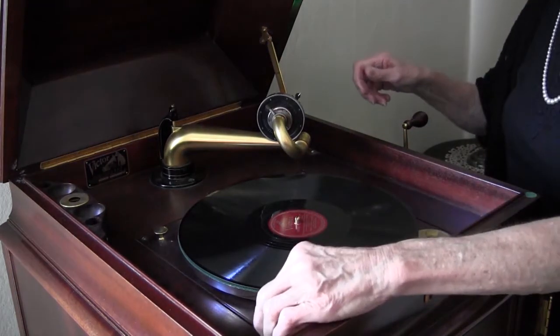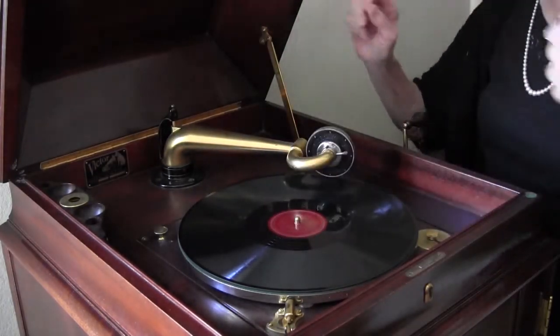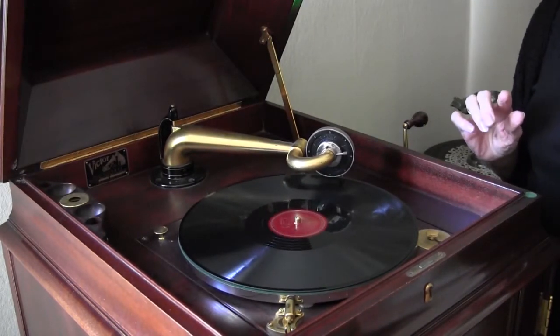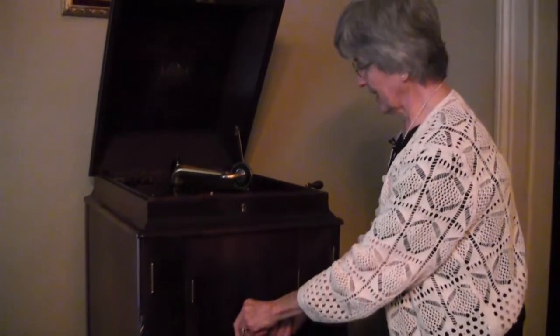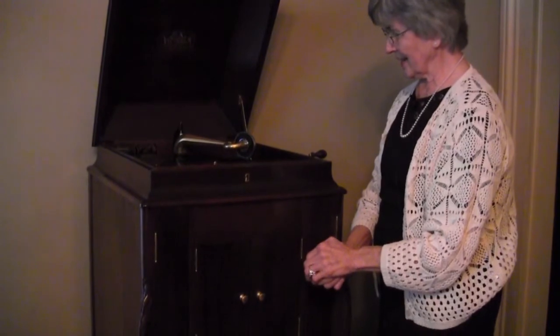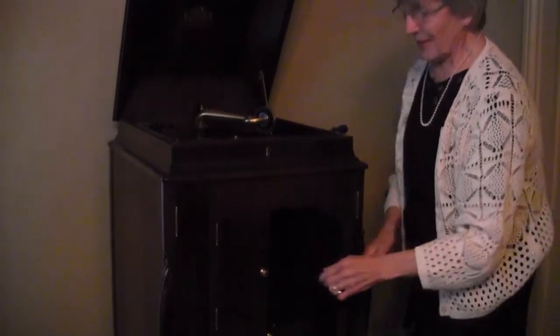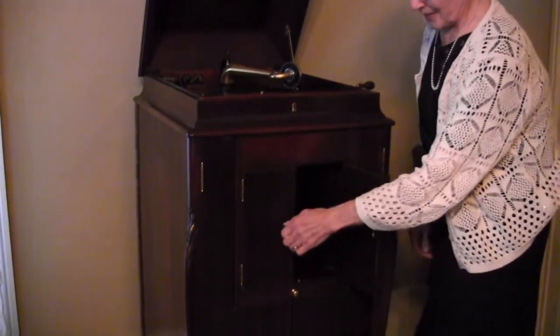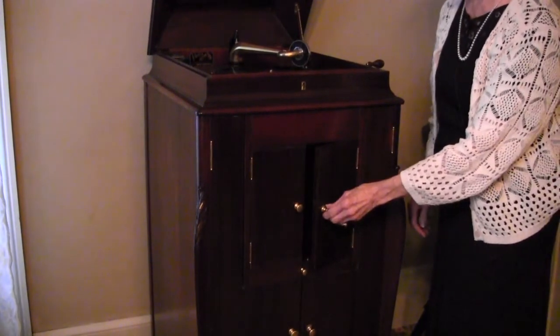It's pretty tricky, you know. You have to be very careful so you don't scratch the record. It's quite lovely — I think she should take this. You can control the volume by opening the doors. It's a very nice piece.